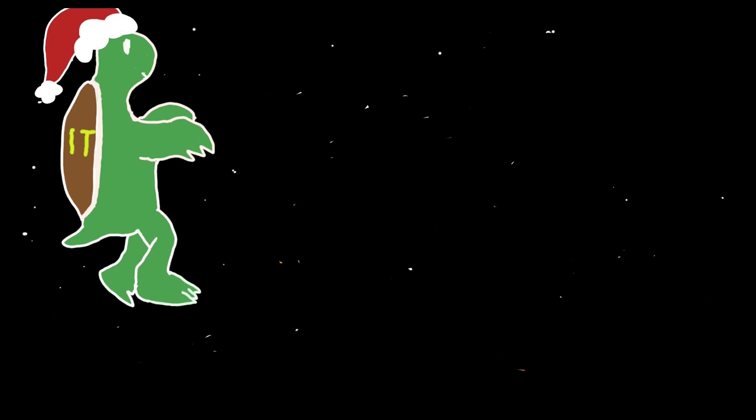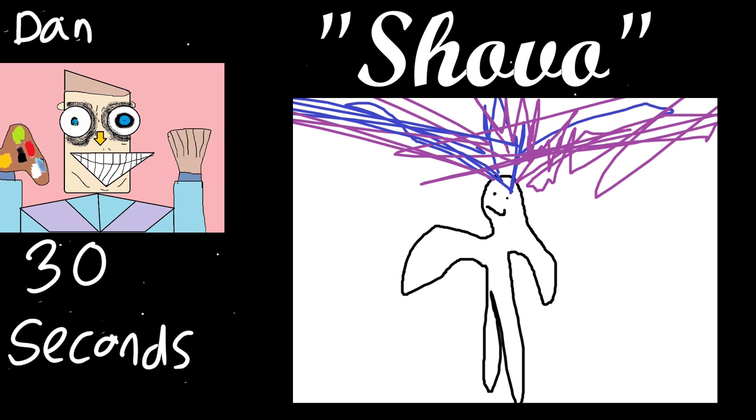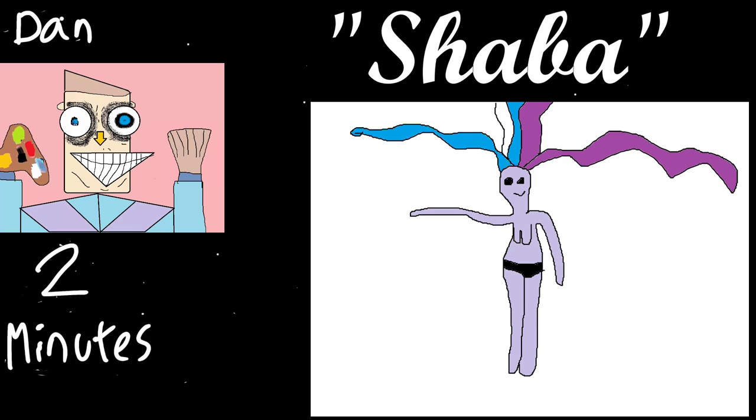I'll go next. This one I will call Shovo. It feels like a drawing that a child would give to a teacher and they'd say, I'm going to call your parents in. I get what you're going for — it kind of looks like Blobshiver is unleashing the universe from its forehead.